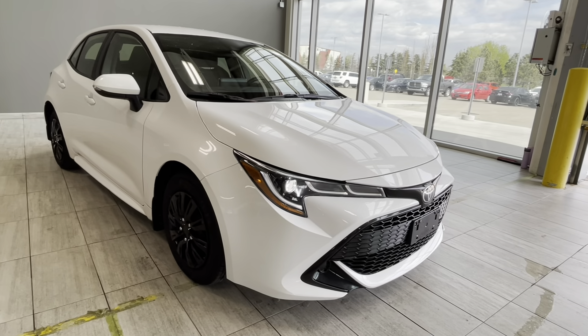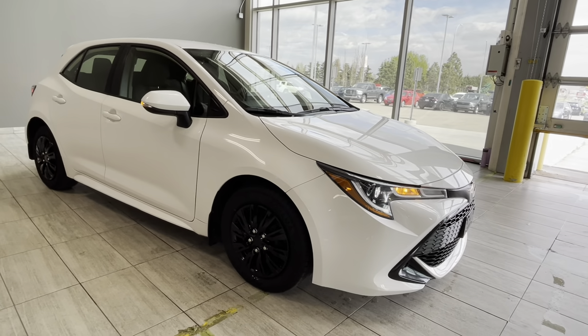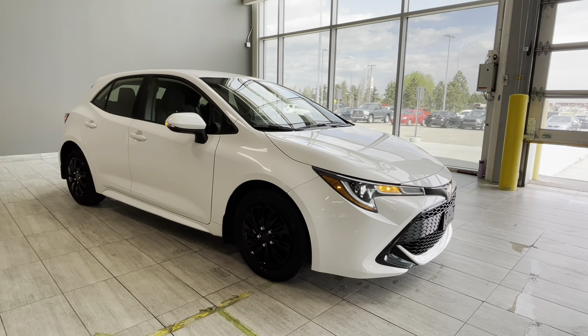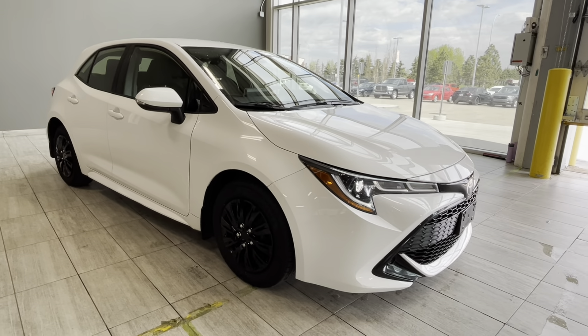Come take this vehicle for a test drive — it is a perfect city commuter for a dynamic drive. We are located at 137 Avenue and St. Albert Trail at Toyota Northwest Edmonton, the big Toyota dealership.